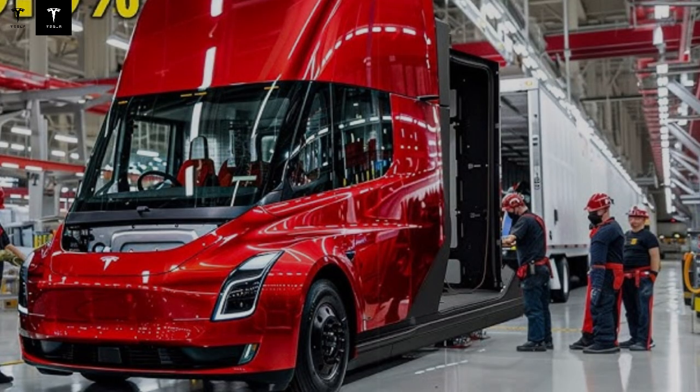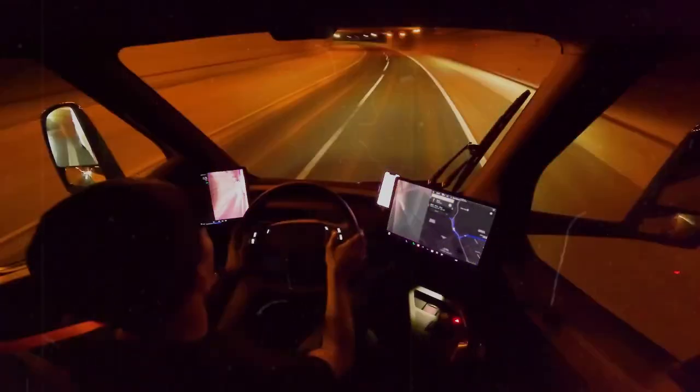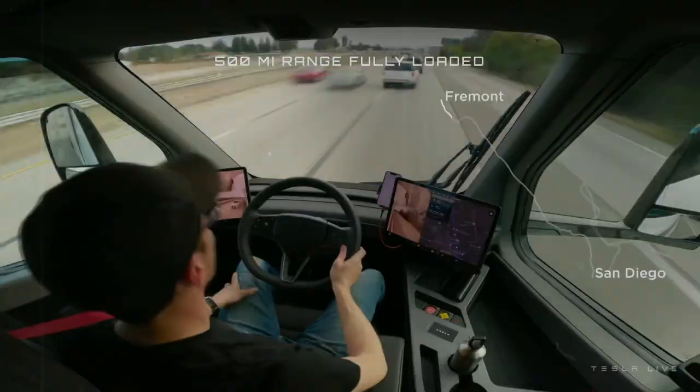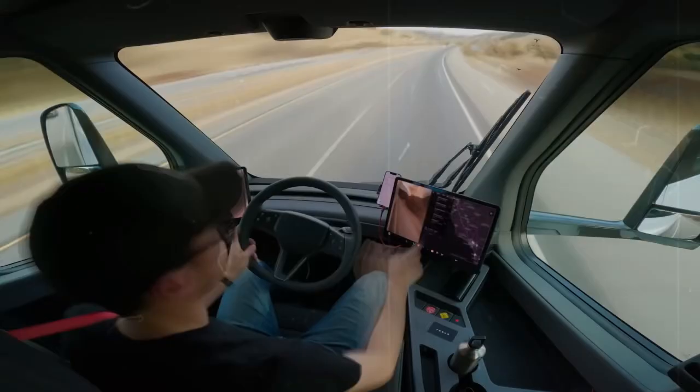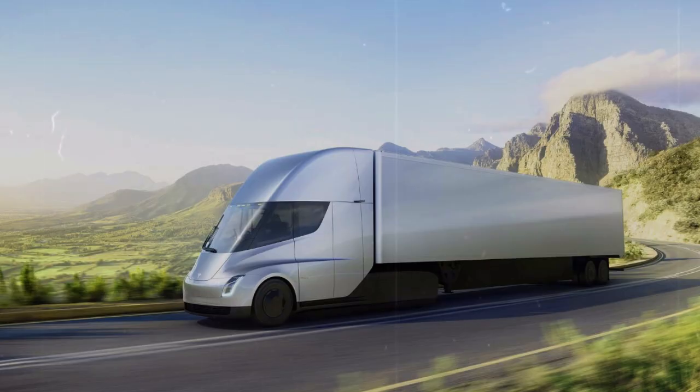To truly conquer the market, Tesla needs to go further. In 2023, approximately 297,000 Class A trucks were sold in the United States and Canada, with Kenworth and Peterbilt alone accounting for about 190,000 of those units. This means Tesla will have to double its production to compete at the top of the industry. The Tesla Semi isn't just another truck—it represents a new era in trucking: cleaner, quieter, and with zero emissions. Giant companies like PepsiCo, Walmart, DHL, and Costco have already seen the potential and are preparing to add it to their fleets.